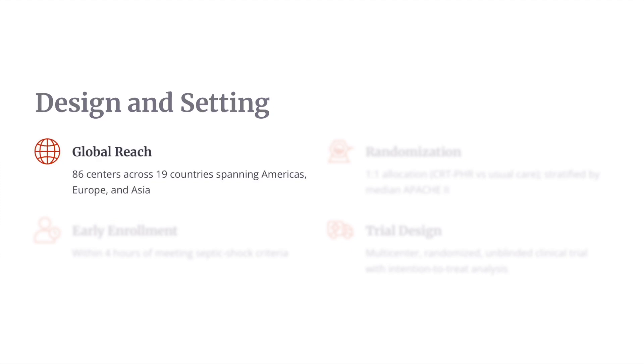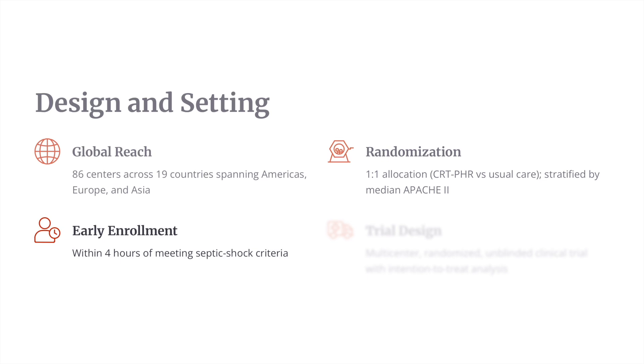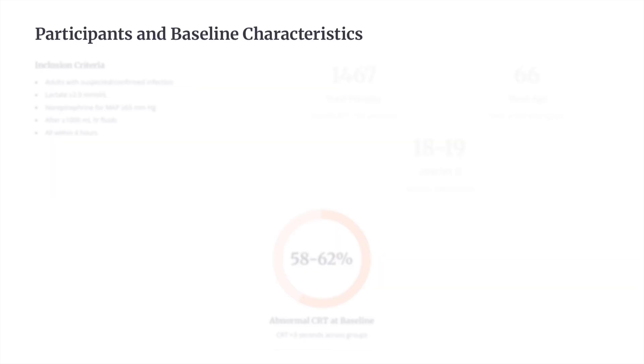Regarding the design, it was a large global trial with 86 centers across 19 countries spanning the Americas, Europe, and Asia. Randomization was one-to-one, stratified by median Apache 2, with early enrollment within four hours of meeting septic shock criteria. It was a multicentric, randomized, unblinded clinical trial with intention-to-treat analysis.